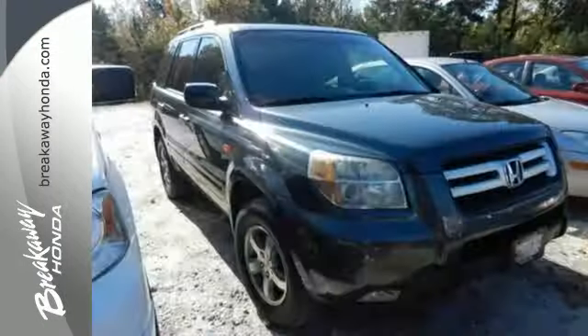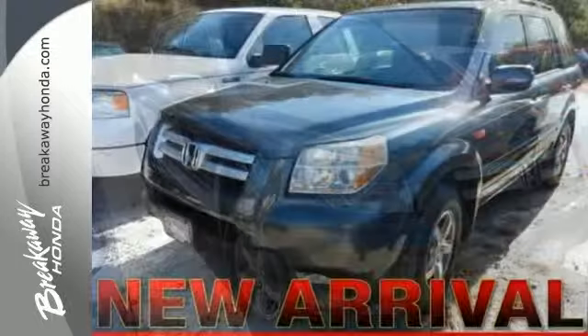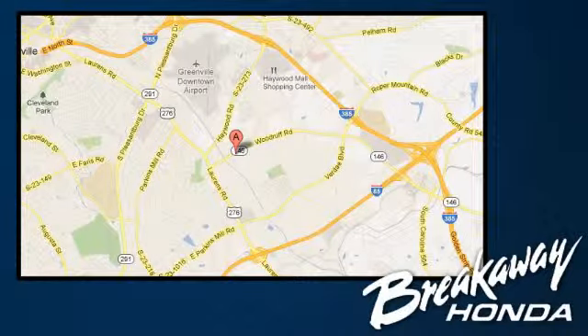Get everything you want, plus everything you need. This Pilot is priced to sell and won't be here long. Come in today and take it for a test drive. Call, click, or stop in today. We're conveniently located at 330 Woodruff Road in Greenville, South Carolina.